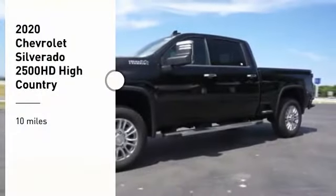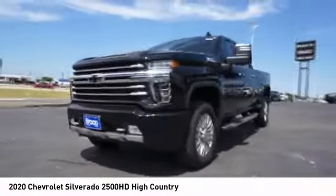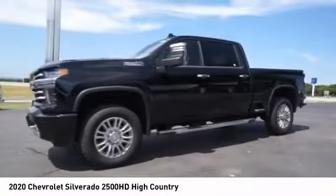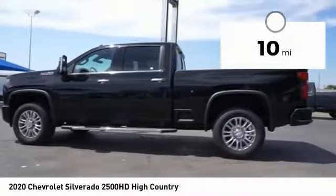Make a great choice today with the 2020 Silverado 2500 HD. This pickup truck pulls unlike any other. This vehicle has less than 100 miles.